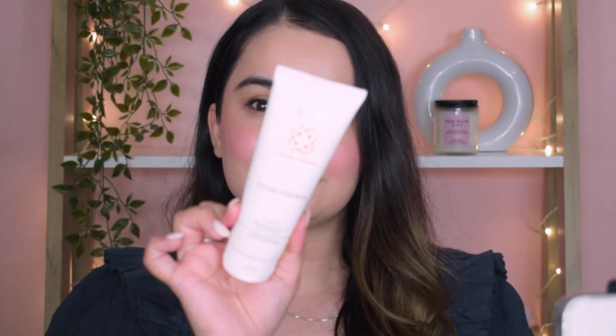Without wasting any further time, let's get started. The first product is this Kaya Soothing Cleansing Gel, which I got from my Amazon haul. It's a soap-free cleanser with glycerin and vitamin B3, which is niacinamide. Since it's soap-free it's very gentle and doesn't lather a lot. It's very hydrating and I've been really enjoying this face wash. It's very affordable — currently around 230 rupees on Amazon.